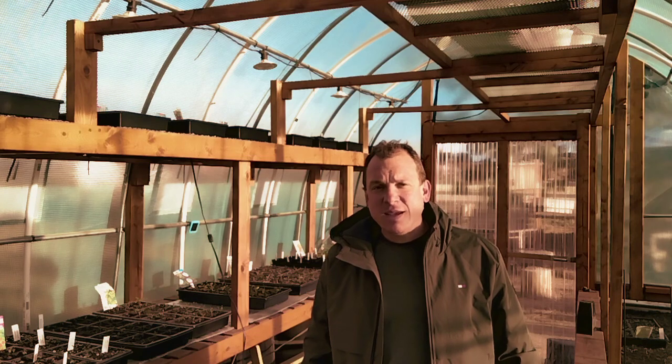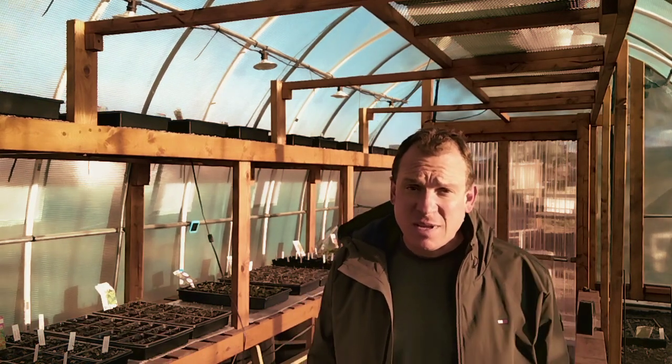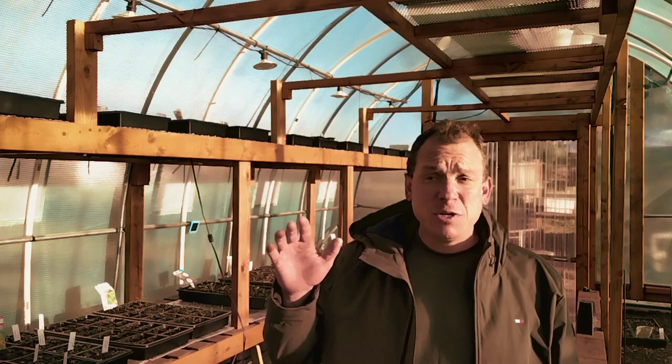Hey, Scotty here. It's April 3rd, 2023. Wanted to shoot a video — I'm going to be doing just one shot with this video, kind of explaining things and what's going on in the greenhouse. It's been just over a week since the last video and I want to do some updates and show the growth. I'm going to start with outside.